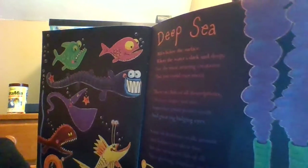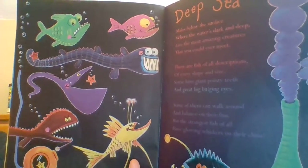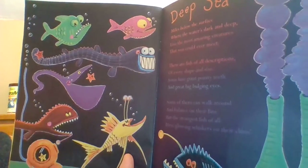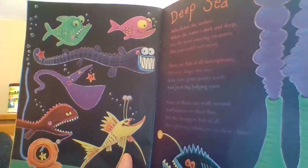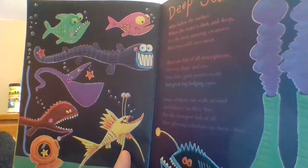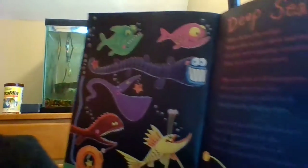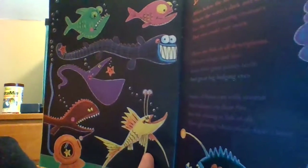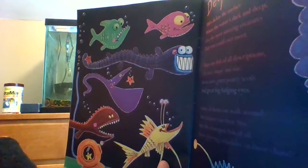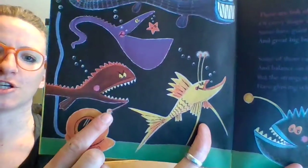'Miles below the surface, where the waters dark and deep, live the most amazing creatures that you could ever meet. There are fish of all descriptions, of every shape and size. Some have giant pointy teeth and great big bulging eyes. Some of them can walk around and balance on their fins. But the strangest fish of all have glowing whiskers on their chins.'